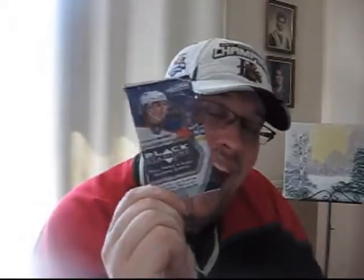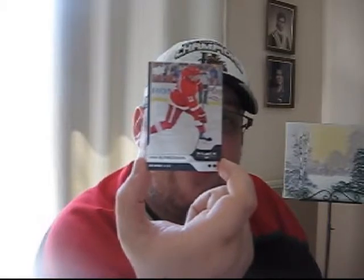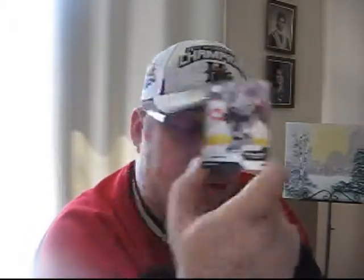Pack six, last pack of the box — let's do this, let's see if we can pull another triple or quad diamond. Ray Whitney of the Dallas Stars, Sean Horcoff of the Edmonton Oilers then later traded to the Dallas Stars, a double diamond of Daniel Alfredsson signed by the Detroit Red Wings, Oliver Ekman-Larsson of the Phoenix Coyotes, and Simon Despres of the Pittsburgh Penguins.